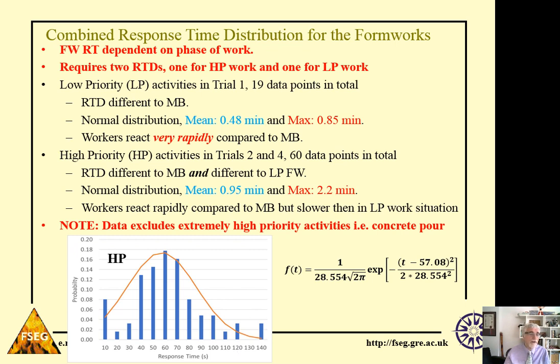The normal distribution is different for low priority and high priority work — they are statistically significantly different. For high priority activities, the mean response time is about a minute and the maximum is about 2.2 minutes. So workers react more rapidly compared to the main building, but significantly slower compared to workers involved in low priority tasks. This is important to understand depending on when the alarm is sounded, because the response of workers to the alarm is dependent on the type of activity going on, particularly in the formworks.